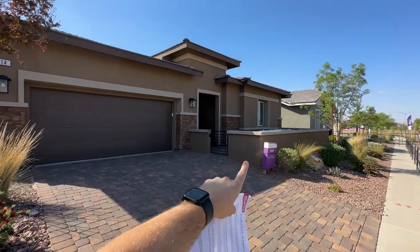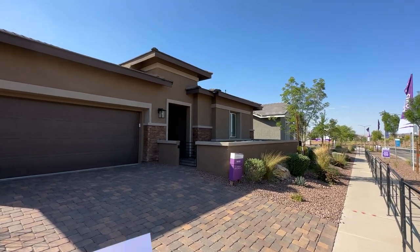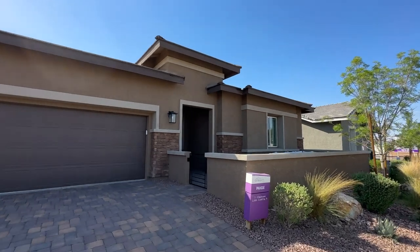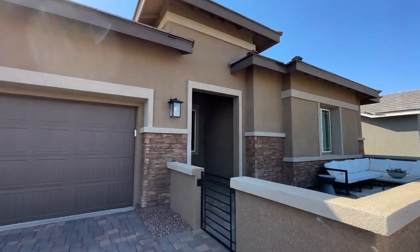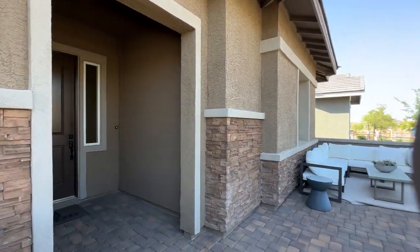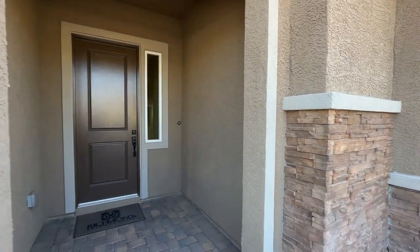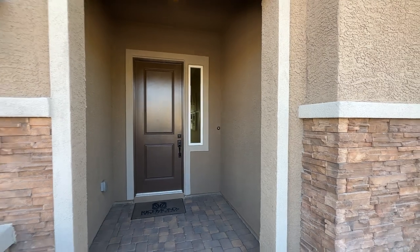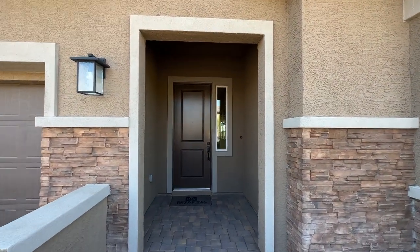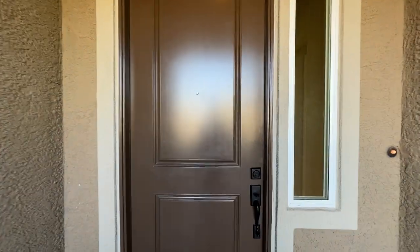The starting price is $570,000 with a lot premium ranging anywhere between $10,000 to $20,000 — right now running around $15,000. On top of that you have to add any upgrades, such as 10-foot ceilings, upgraded granite countertops, flooring, and all that stuff. You can go into the design center and customize whatever you want.